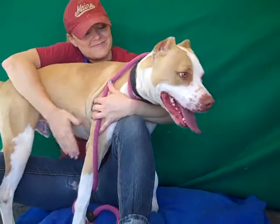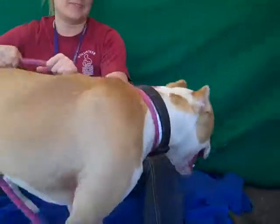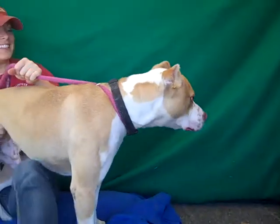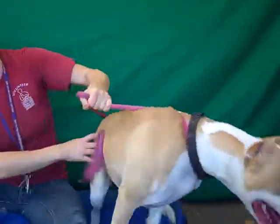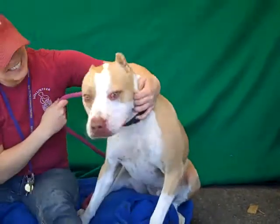He is obviously a gorgeous pit bull. He's got this gorgeous tan and white color. Look at him — he's checking things out. He's about three years old, and he came in as a stray on May 18th, and he weighs 65 squirt-like pounds.